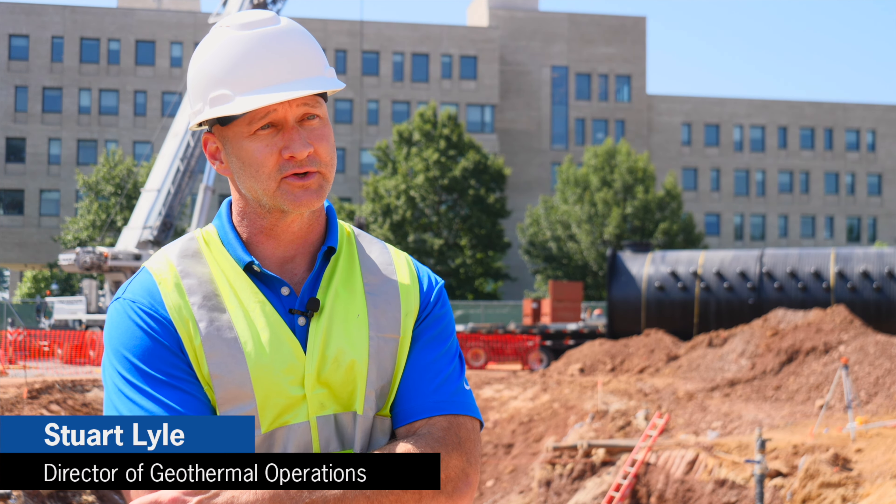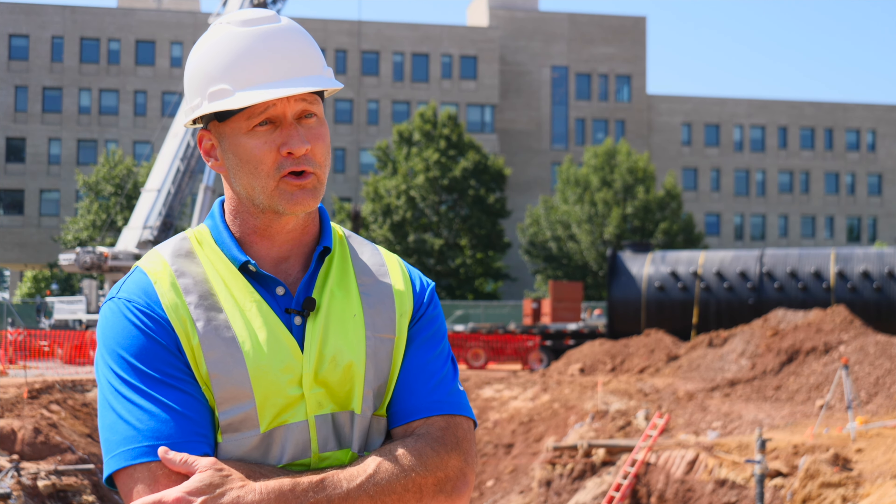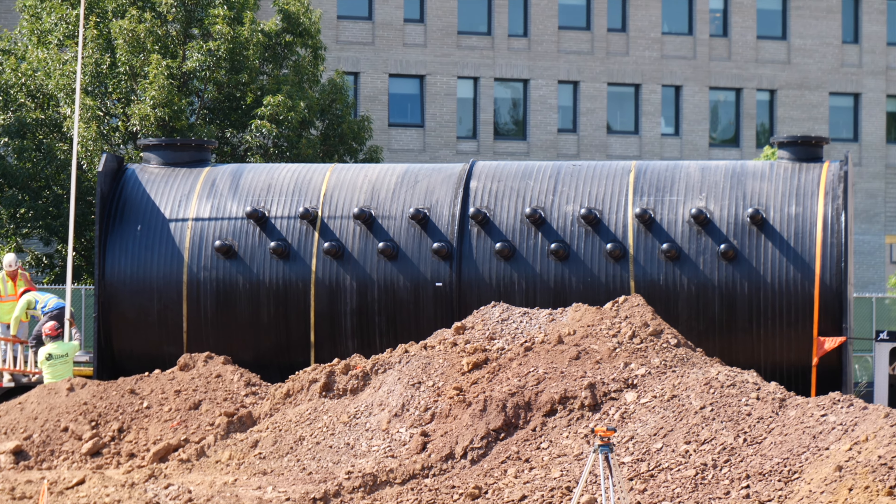At Princeton University we're installing a geothermal vault. This happens to be the largest prefabricated HDPE geothermal vault ever constructed.